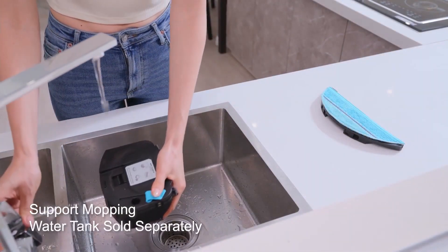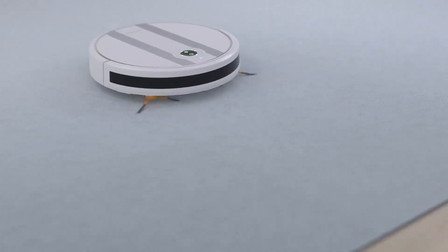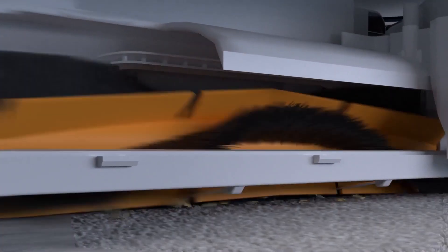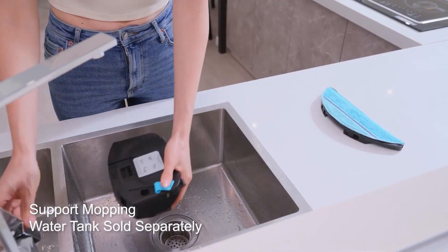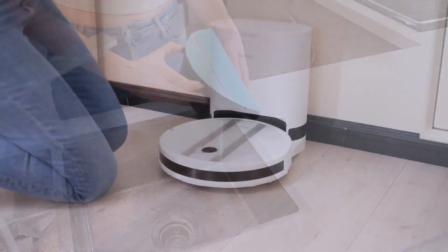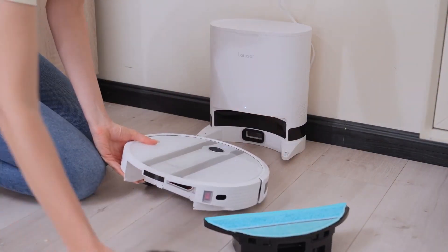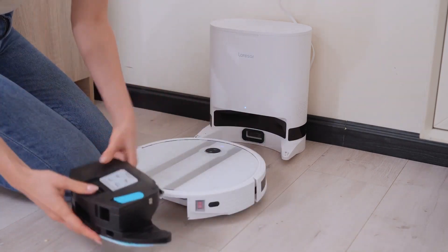The Lersar Grande 2 supports four cleaning movements: zigzag, spot, edge, and random. Among them, zigzag cleaning movement is more thorough than generic vacuum robots and can cover over 99% of your house. It has a 3,200 mAh capacity battery; one full charge supports 200 minutes of running time.